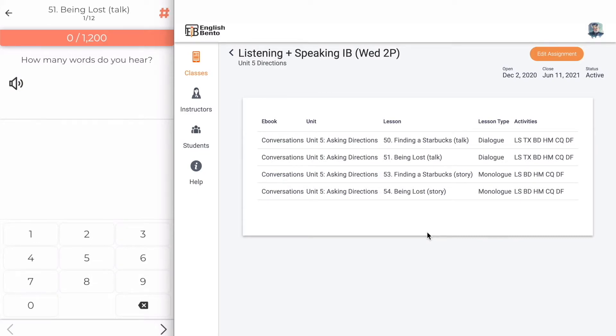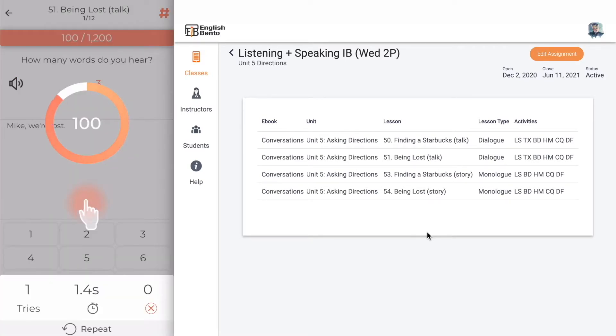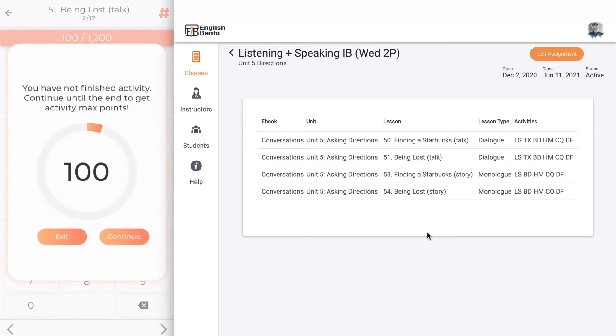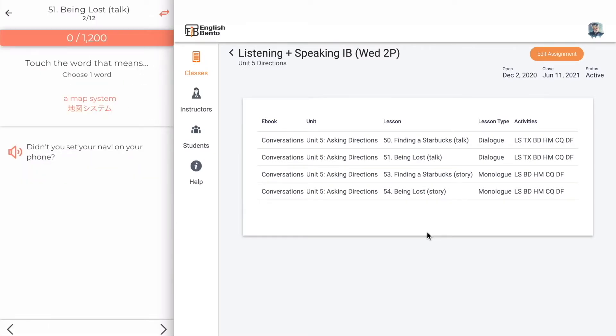In How Many, you listen to the audio and count the number of words. If you make a mistake it plays again. For example, 'Mike, we're lost' — this sentence had three words.